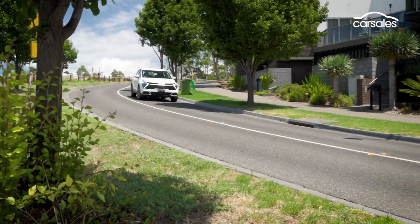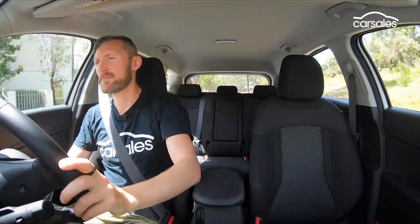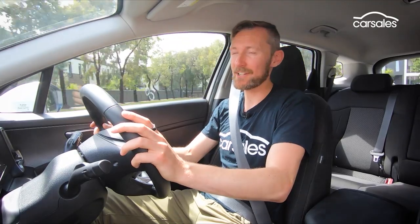Despite the elaborate design, outward vision is really good, thanks to the large front and rear windscreens and that higher ride height. As is often the case with SUVs, the small rear side windows do create a bit of a blind spot — thankfully the blind spot monitors are very effective. Overall, the driving experience is very good, thanks to sound chassis fundamentals that deliver a pleasant balance of confidence and comfort. For an entry-level SUV, it feels like a really polished product.